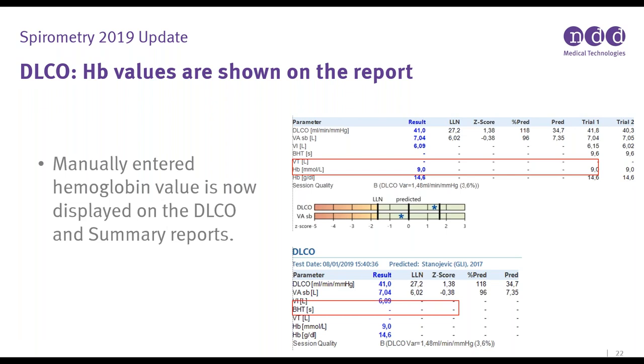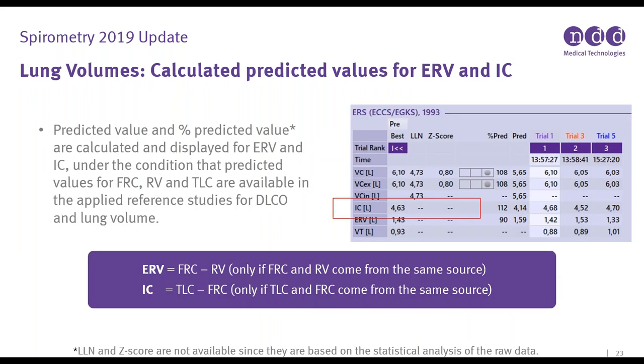Hemoglobin values are now shown on the report — manually entered hemoglobin is now displayed on the DLCO and summary reports as a default. For lung volumes, the predicted and percent predicted values are now displayed and calculated for ERV and IC, under the condition that predicted values for FRC, RV, and TLC are available in the applied reference study. For ERV, we need FRC and RV from the same source; for inspiratory capacity, TLC and FRC need to come from the same source test.